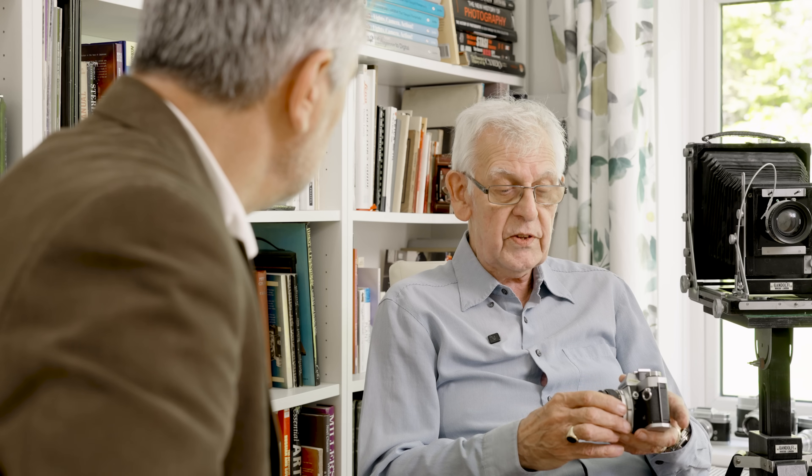He designed the Olympus Pen half-frame camera, which was the first Japanese half-frame camera. When he first joined Olympus, they didn't think it was going to work very well, so they subcontracted it out — and it went absolutely viral, and then he brought it back in again.